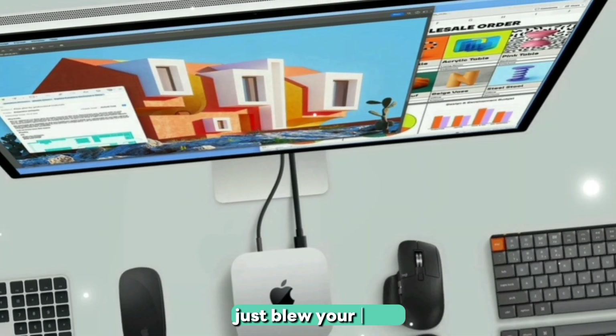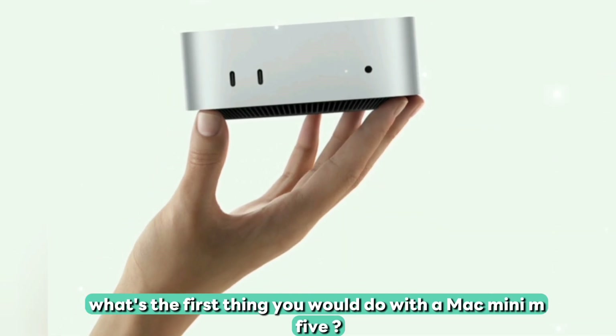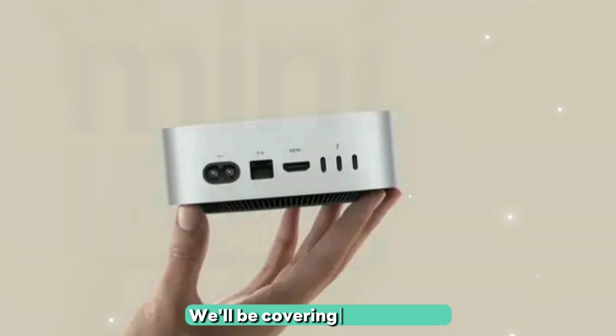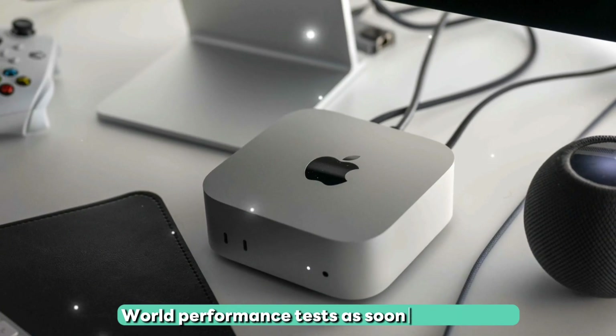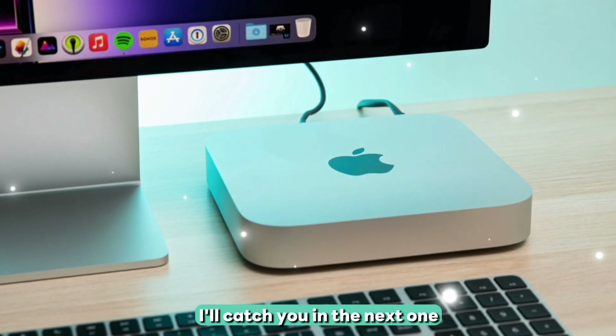If this video just blew your mind, smash that like button and comment below — what's the first thing you would do with a Mac Mini M5? Don't forget to subscribe and ring the bell. We'll be covering benchmarks, comparisons versus M4 Macs, and real-world performance tests as soon as they drop. Thanks for watching, and I'll catch you in the next one.